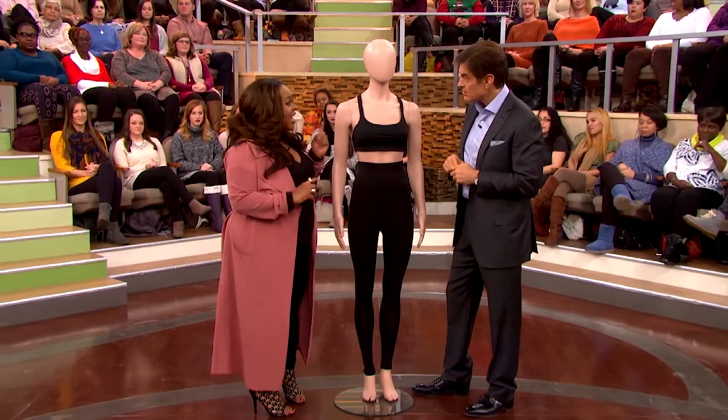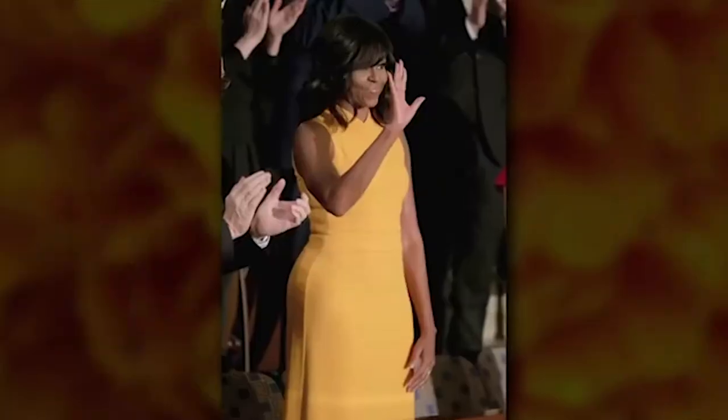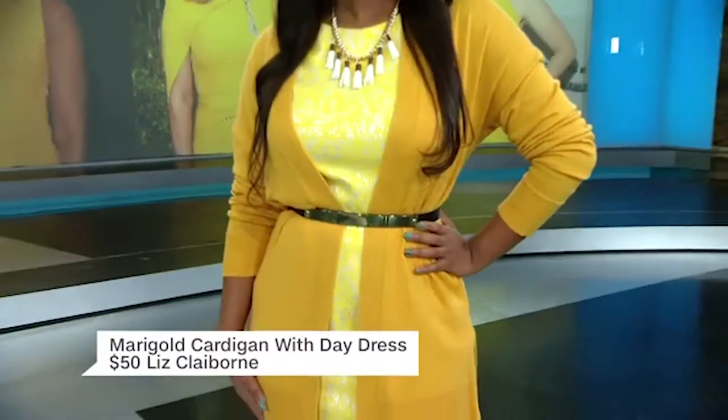I have my three C's that I always say with leggings: you should make sure that they have control, then you want them to be comfortable, but then you also want them to be cute. Everyone seems to be wearing the it color this season, which is marigold. We color blocked it with that yellow tone and also the marigold to show the slimming effect. We added a belt — slim factor — that's my number one rule.